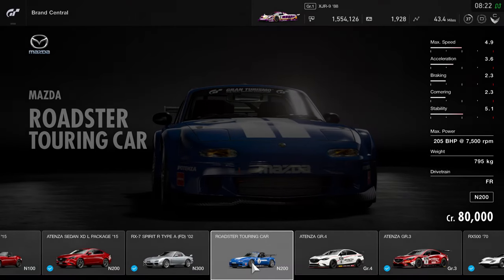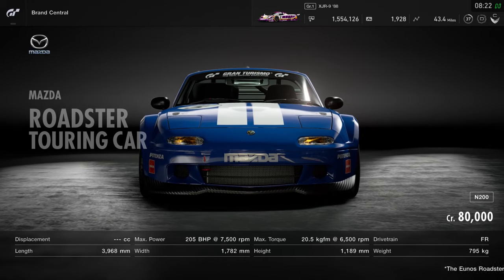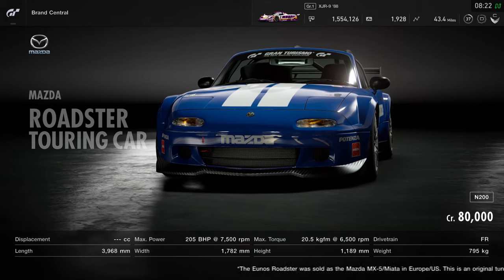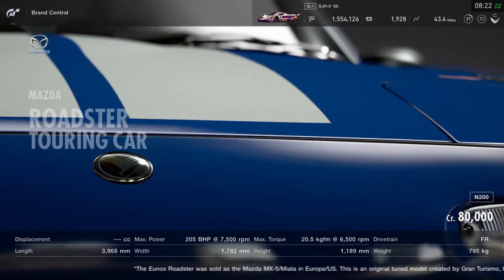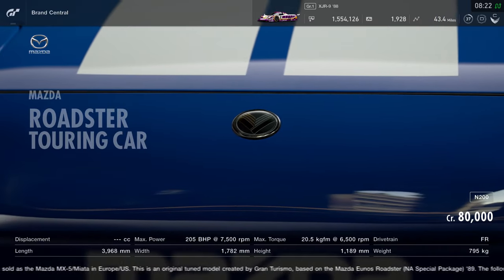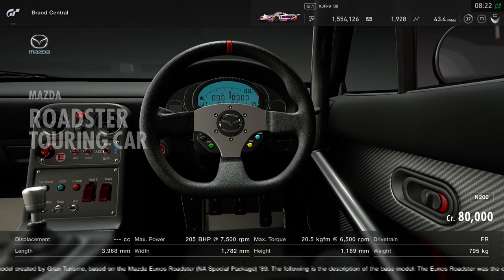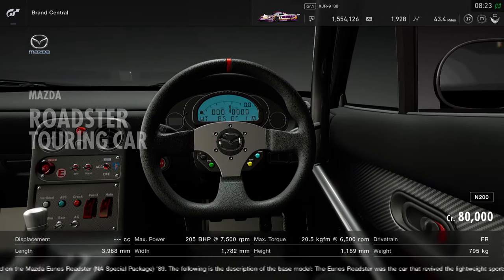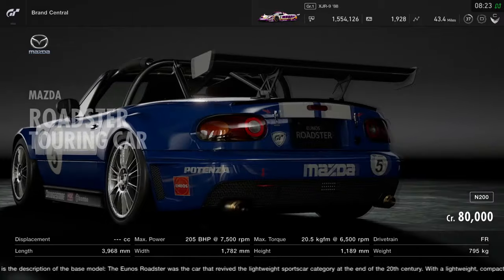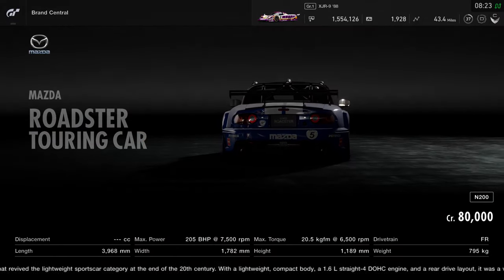First up we've got the Mazda Roadster Touring Car. It hasn't got plenty of power out of the box — you're looking at 205 brake horsepower — however you can actually adjust this one up to around the 270 mark from memory, and it's definitely a car I want to be covering on the channel in terms of a drift setup. The one big thing to remember is that it only weighs 795 kilograms, so although it's a little light on power it should still be really good fun around the track. It slots straight into the N200 category and costs 80,000 credits.